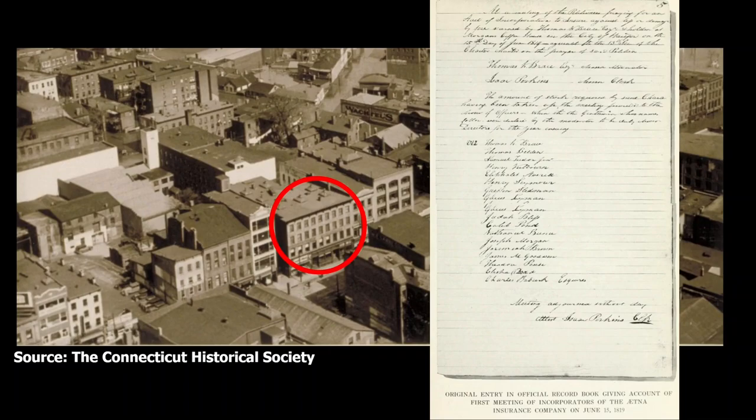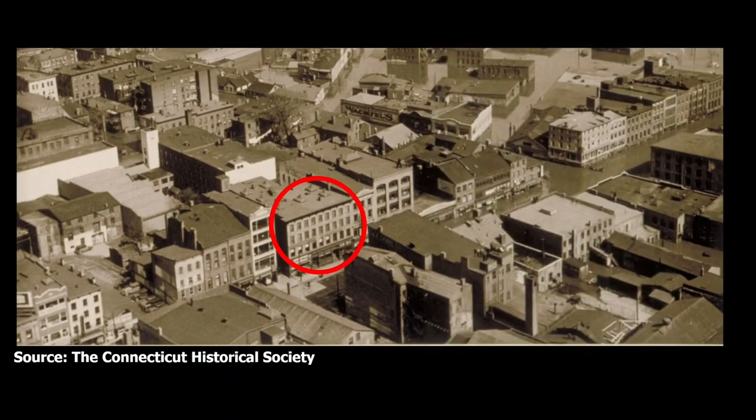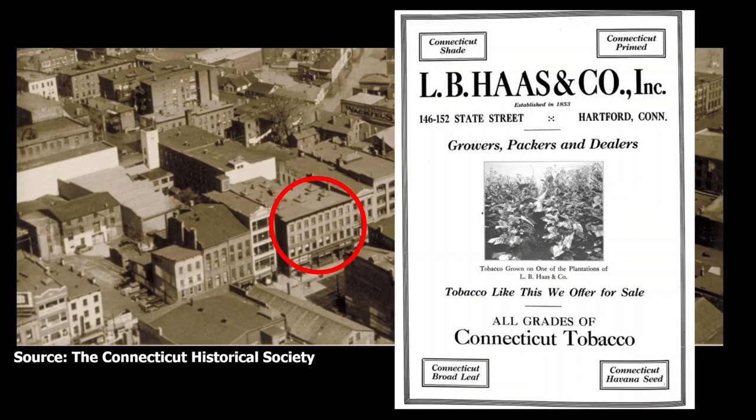It was here that Joseph Morgan and his partners first organized the Aetna Fire Insurance Company in 1819. Morgan sold the business to Sayla Treat in 1829 and would later own the city hotel on Main Street. In later years, the former Morgan's Coffee House became the Exchange Hotel, which was destroyed in a fire in 1859 and replaced by a brownstone structure at 146 to 152 State Street. From 1904 on, it was the home of L.B. Haas & Company, growers and packers of Connecticut Leaf Tobacco — a company founded in 1853 by Louis B. Haas, a young Jewish immigrant from the Netherlands, who was also an early leader of Beth Israel's synagogue.